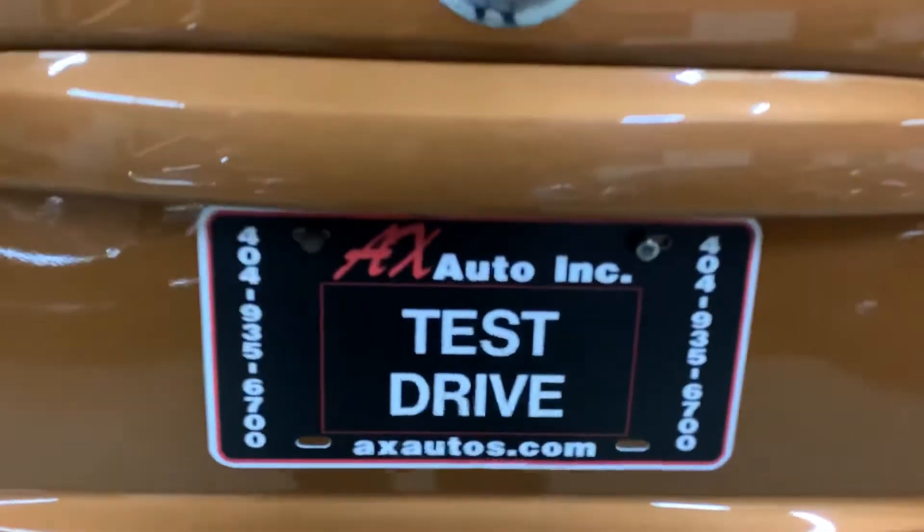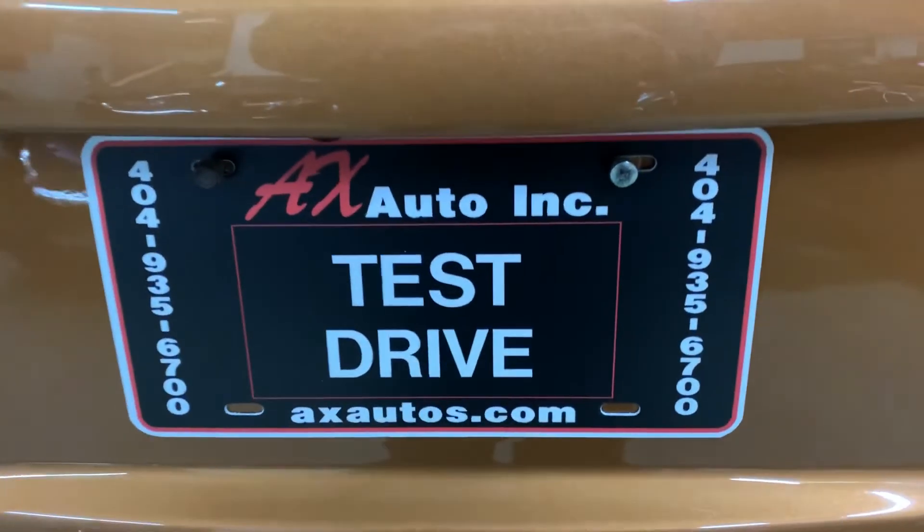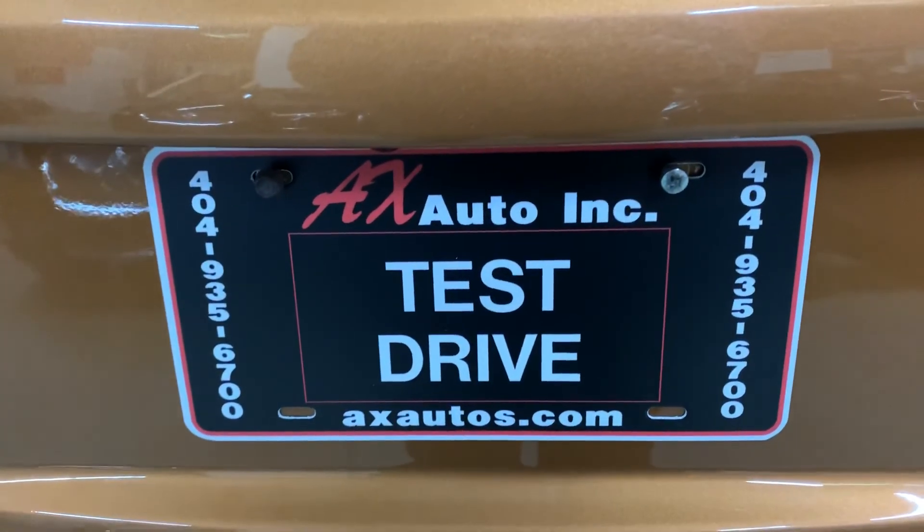If you'd like to know more information about this vehicle, you can go to axautos.com or call 404-935-6700. Thank you guys.